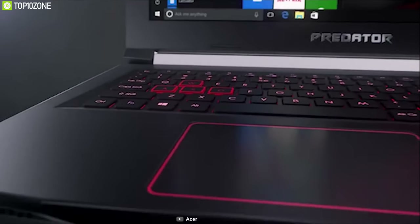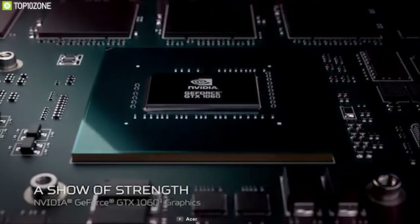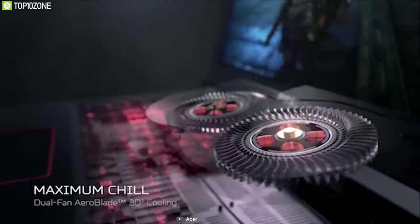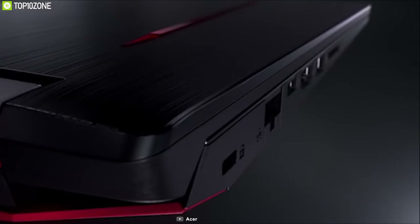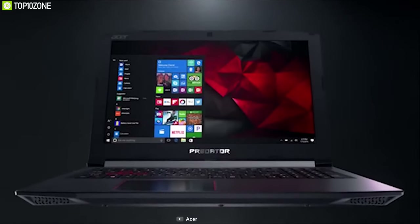With an NVIDIA GeForce GTX 1660 Ti 6-gigabyte GDDR6 GPU, the Helios 300 delivers a fast, smooth gaming experience. For cooling, it features a 4th generation AeroBlade 3D fan to keep the laptop cooler while handling graphics-heavy tasks. The Predator Helios 300 comes with a battery capable of giving up to six hours of runtime.